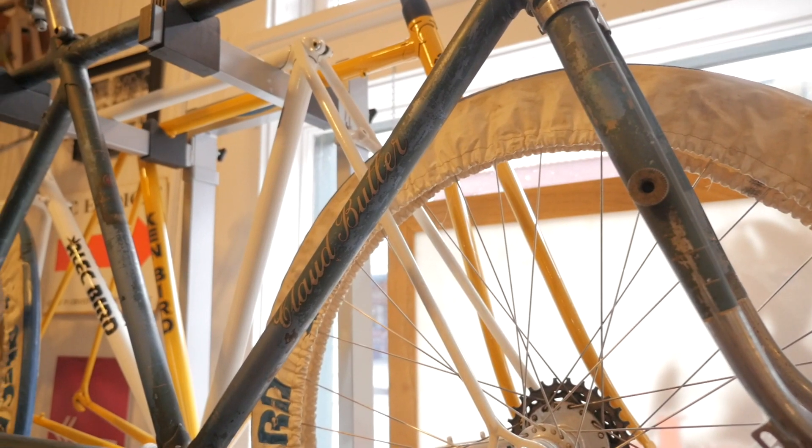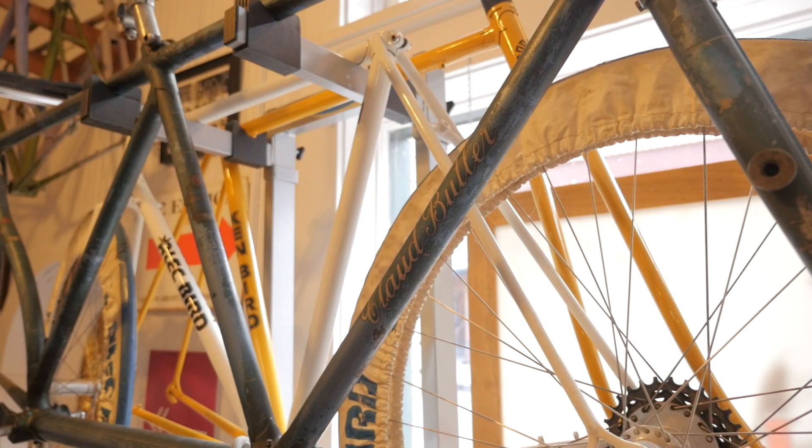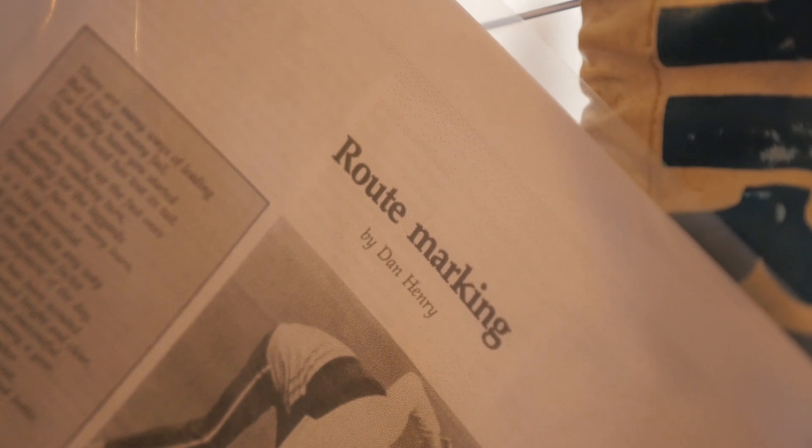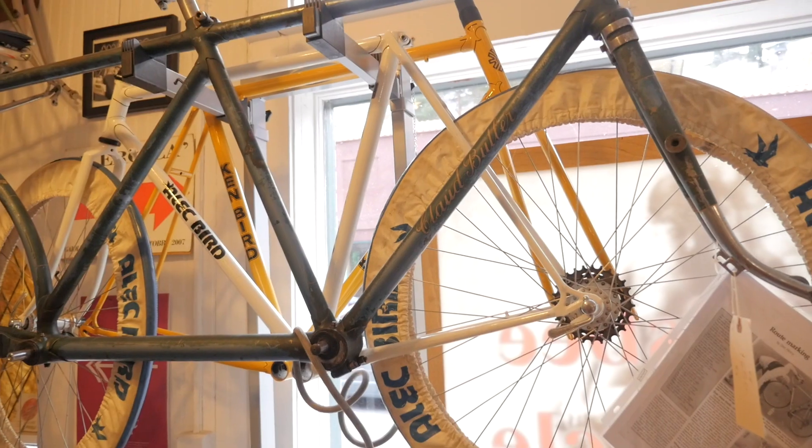This is Captain Dan Henry, his ultra-short wheelbase called Butler Tandem. Captain Dan Henry is famous because he's the guy who invented the marking system for Century Rides — called the Dan Henry. Behind it is Alec and Ken Byrd, the Byrd brothers. Ken was pretty famous for being one of the two mechanics when Tom Simpson died on Mont Ventoux.